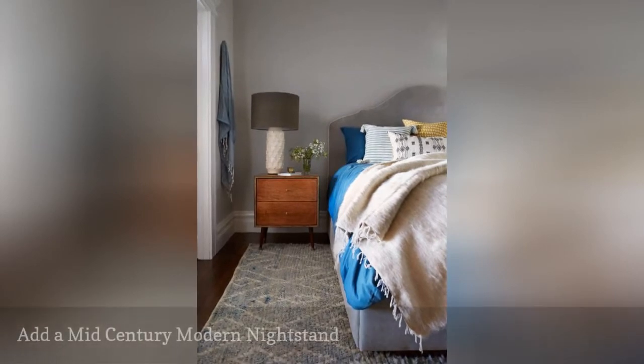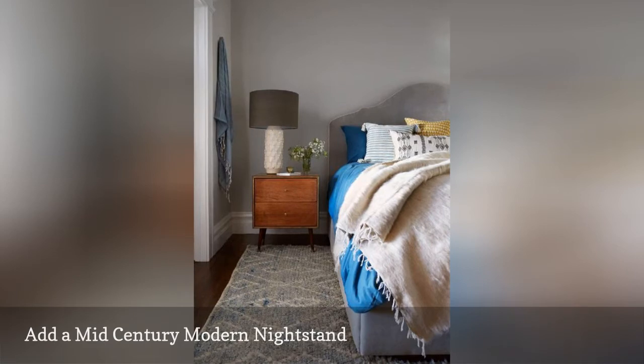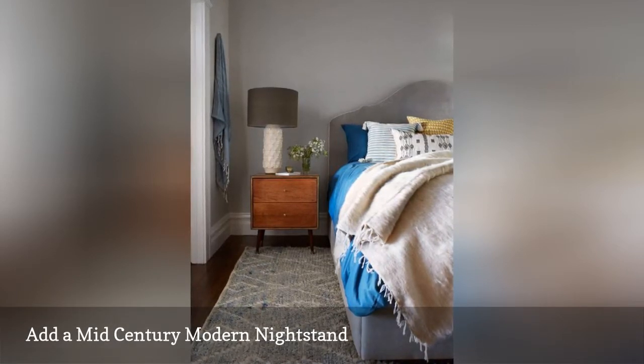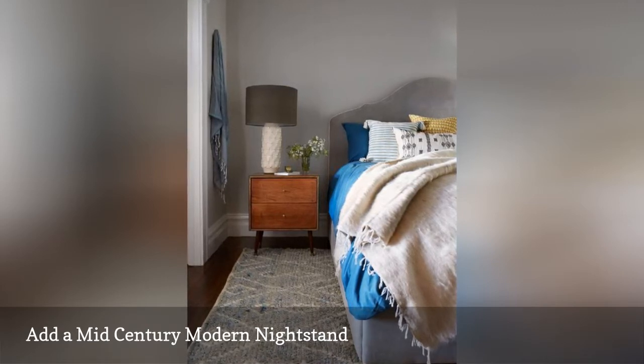As this lovely bedroom from Lauren Nelson Design shows, all it takes is one great piece of mid-century modern furniture to give your bedroom a shot of style. Nightstands are especially easy to find, and many are quite inexpensive.